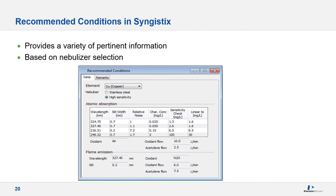Here we see a screen capture of the recommended conditions in Syngistics reflecting the choice of nebulizers. Notice the information changes based on the nebulizer selected, as the high sensitivity version provides greater absorbance than the traditional stainless steel version, while the category information still mimics the Flame Cookbook. Any additional pertinent information such as potential chemical or ionization interferences will be contained in the remarks section.